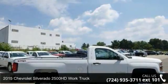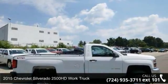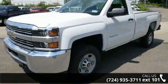Check out this 2015 Chevrolet Silverado 2500 HD. This may be the set of wheels you've been looking for.